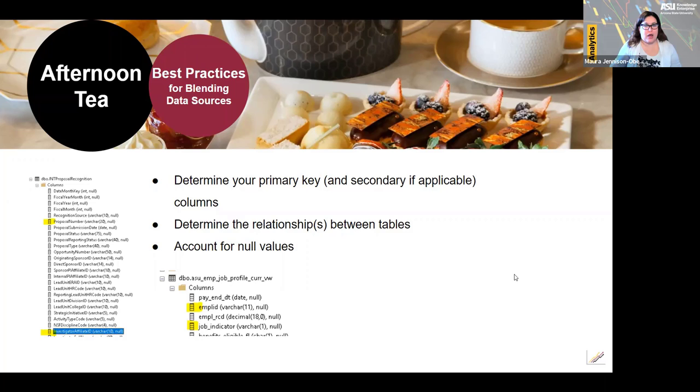Some employees will have secondary jobs and we don't need that data for this report. In HR data tables, the individuals are employees; on the recognition tables they are investigators. Since we are limiting the employee data set to one record per employee, the relationship is one to many — one employee to many recognition results. On the recognition tables, you will have multiple results for one proposal or award number, which is why we will not be using it as a primary key. Instead, we are using the investigator affiliate ID as the foreign key.